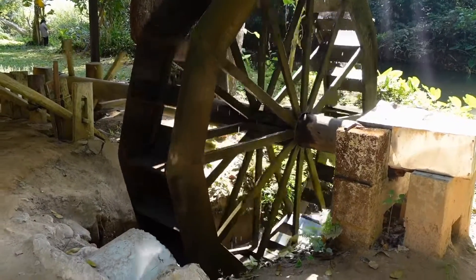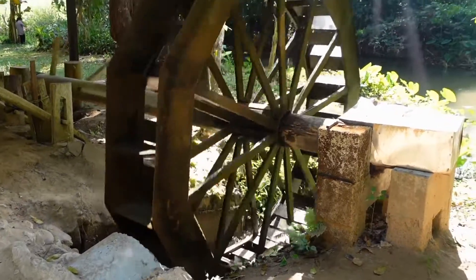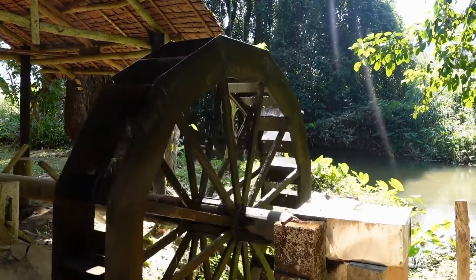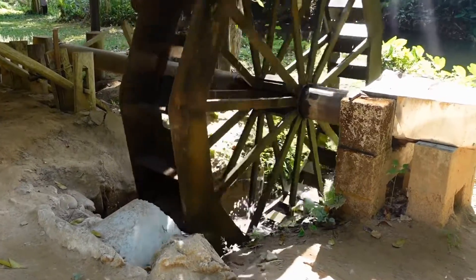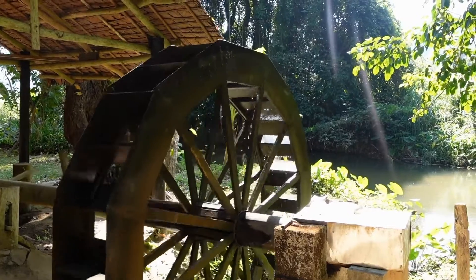Transfer of Energy. The rotation of the wheel converts the kinetic energy of the flowing or falling water into mechanical energy. This mechanical energy can be used to perform various types of work depending on the design and purpose of the waterwheel.